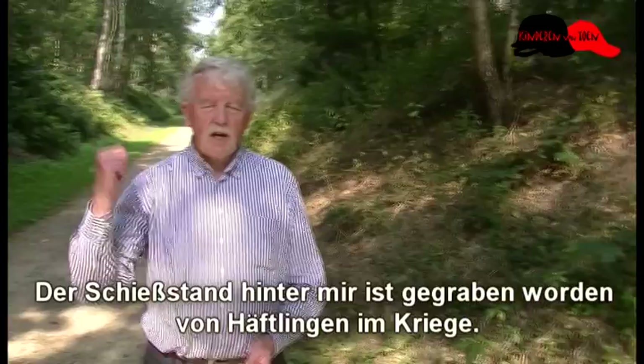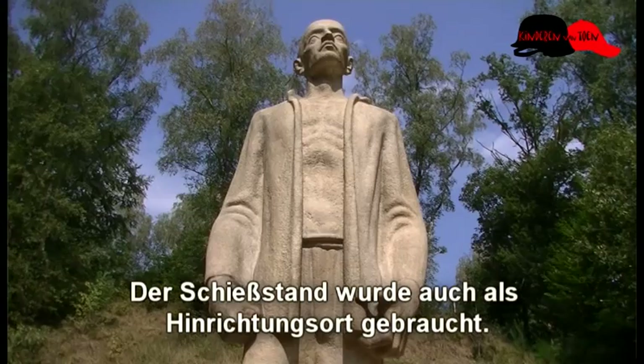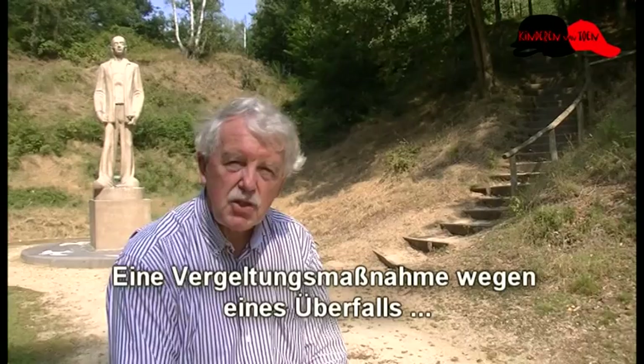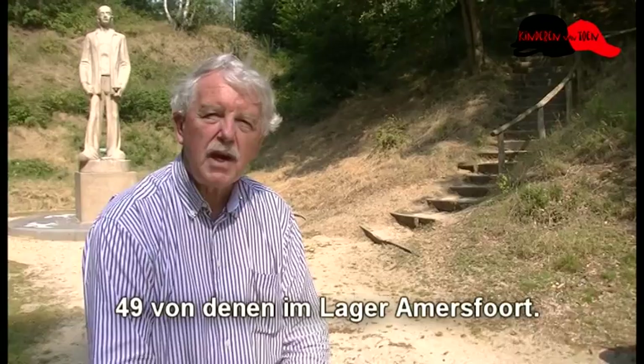De schietbaan die je hier achter me ziet is gegraven door gevangenen in de Tweede Wereldoorlog. Het was een zware klus, veel zand verzetten, en met weinig eten zijn er dus ook een heleboel mensen hier aan bezweken. De schietbaan is ook als executieplaats gebruikt. Op deze plek zijn 49 gevangenen geëxecuteerd. Dat was een represaiemoord omdat de dag daarvoor een overval was gepleegd op de hoogste Duitse commandant Hans-Albin Rauter. Er moesten vervolgens 250 Nederlanders geëxecuteerd worden, waarvan 49 in Kamp Amersfoort.